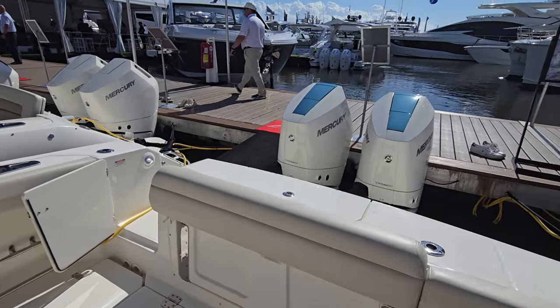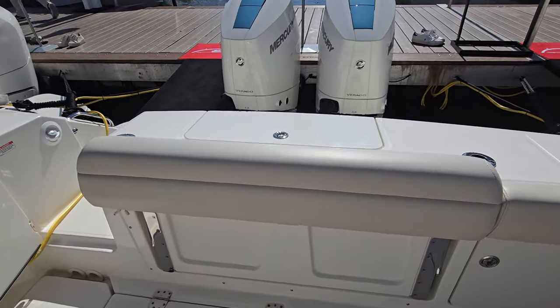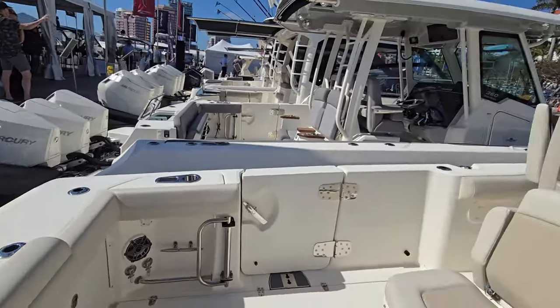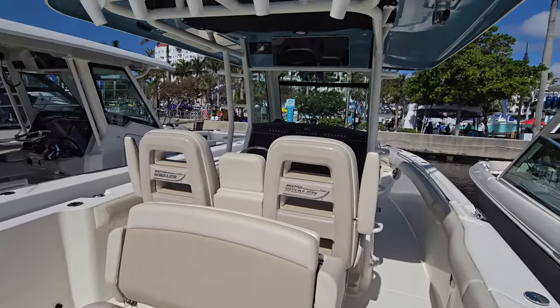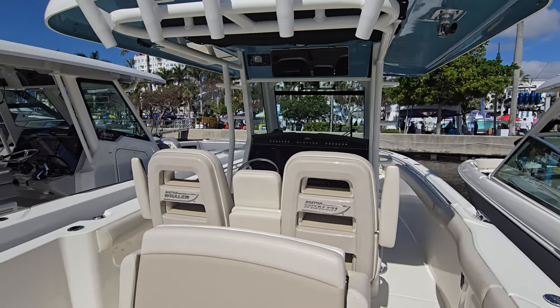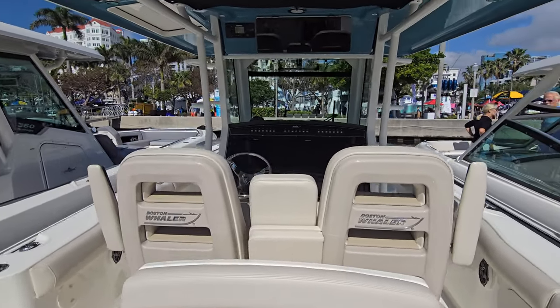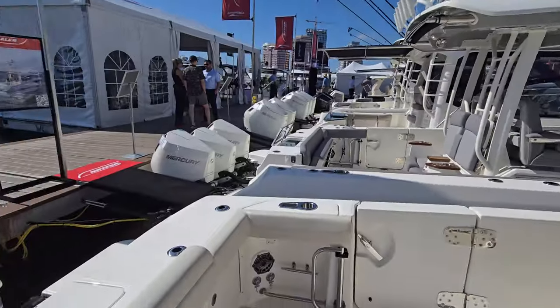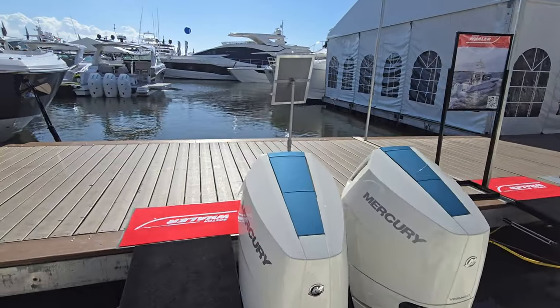Plenty of space in the rear — this is a folding seat in the back — and you've got twin 400s now. They used to have twin 300s, which was just not enough power for this boat. With the new 400 horsepower engines, these are fantastic and not underpowered. If you lose an engine, you're definitely going to make it back with a 400 horsepower. Let's move forward — this is the 330 Outrage.